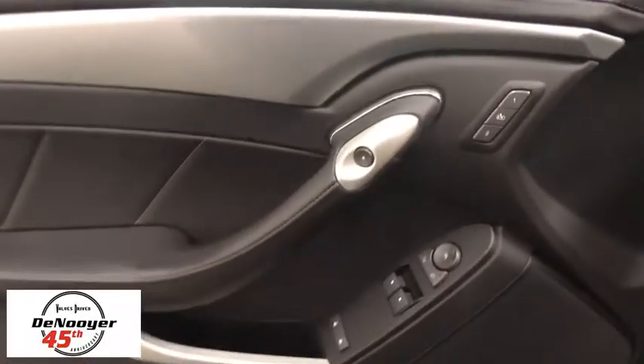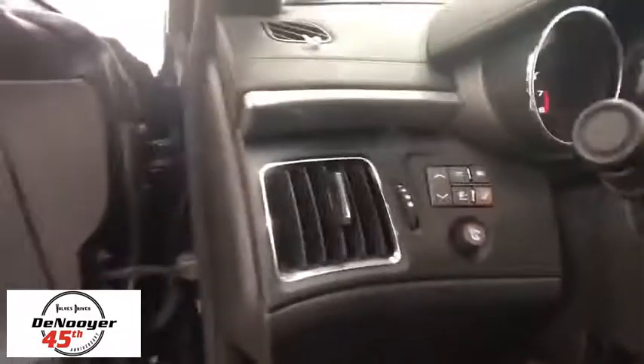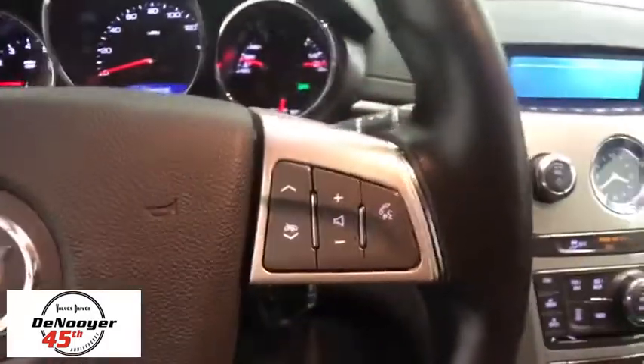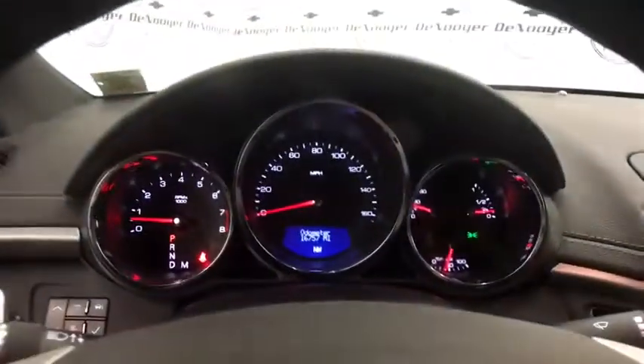Power passenger seat, traction control, dual airbags, power steering, remote vehicle start, four-wheel disc brakes, universal garage door opener, center armrest, trip computer, fog lights, compass, electronic stability control.